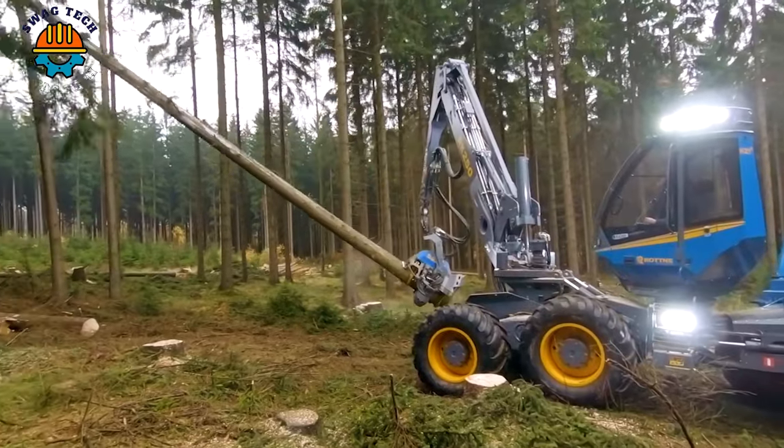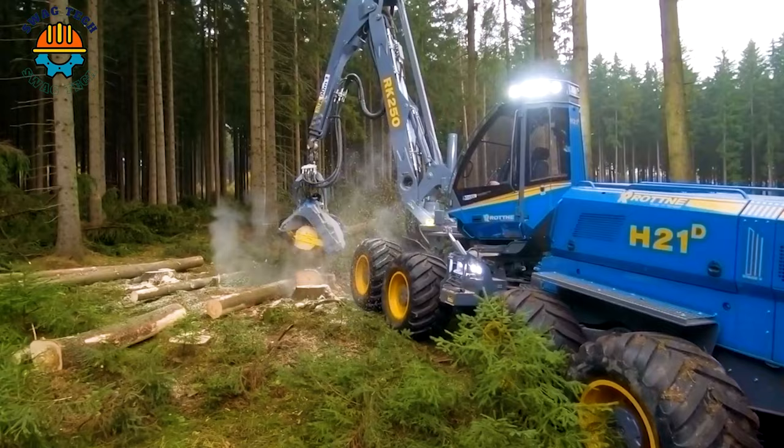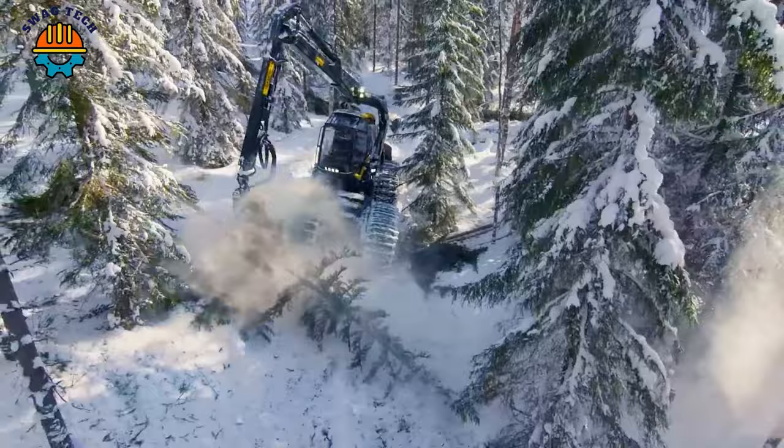Hello, welcome to Machines Tech. You're about to witness the top 10 most powerful tree-felling machines you have never seen, and will bring impressive moments that you can't take your eyes off. Remember to click like, share and subscribe to our channel.